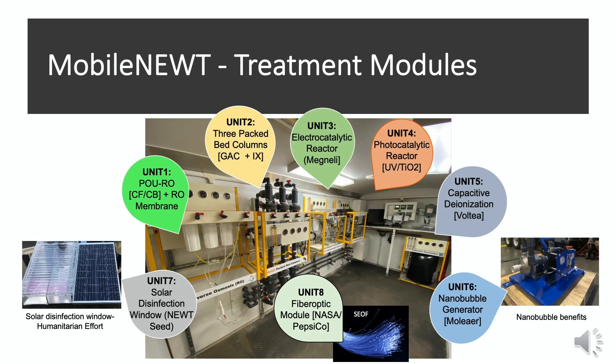As you enter the Mobile NEWT testbed, you can see several water treatment modules that have been built over the years and mounted on the testbed unit. There are five units already inside the testbed — Unit One through Unit Five — and three additional modules have been built and will soon be placed inside the testbed.